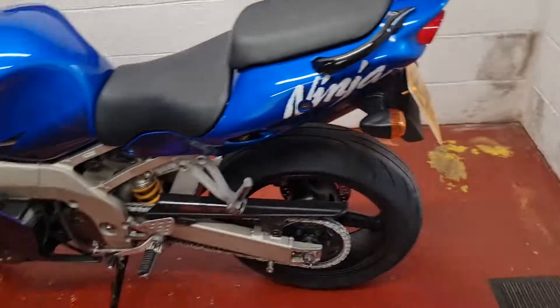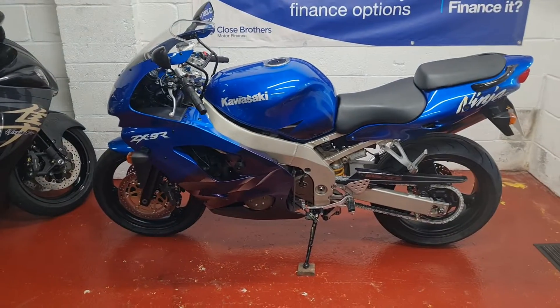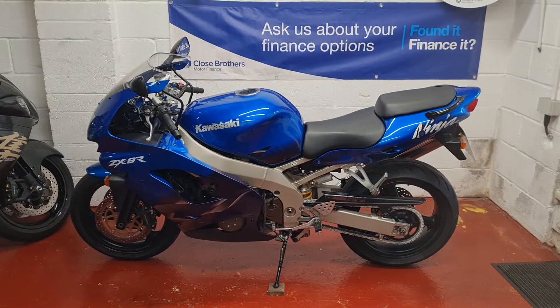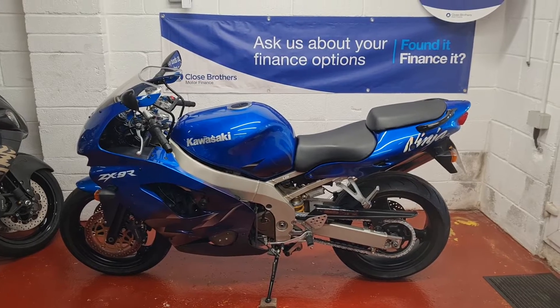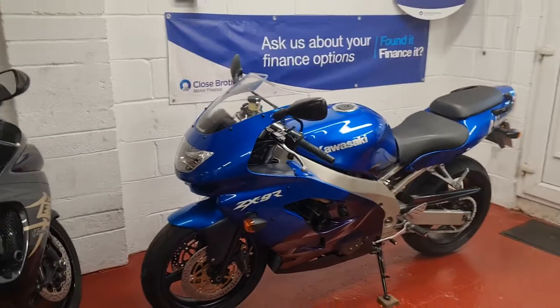So there it is ladies and gentlemen. I'd have to say if it's not one of the best ones out there at the moment, it really could be with very little work indeed. So bag yourself a future classic and have a very usable, fun sports bike in the meantime.